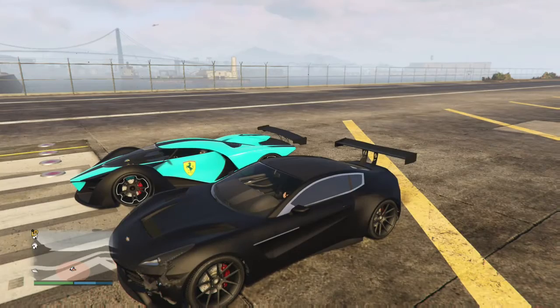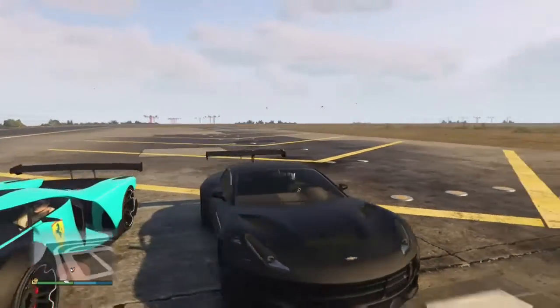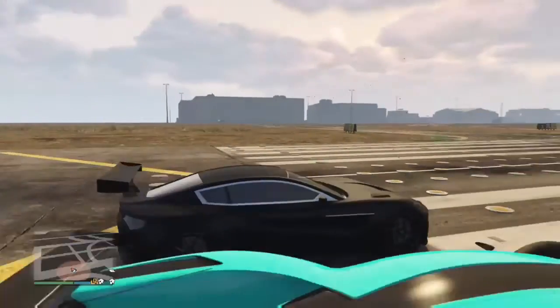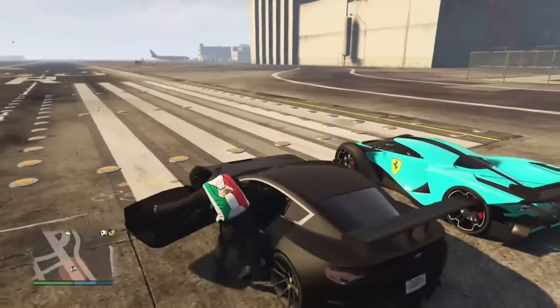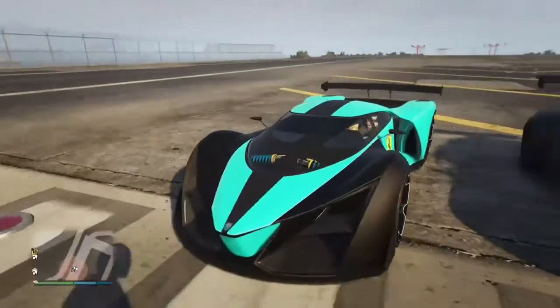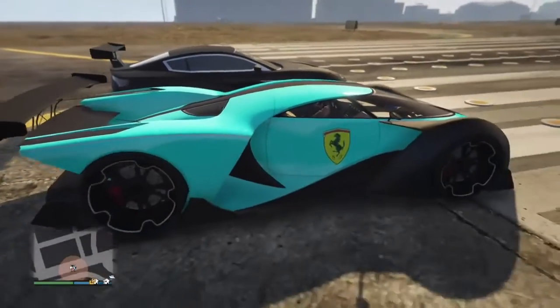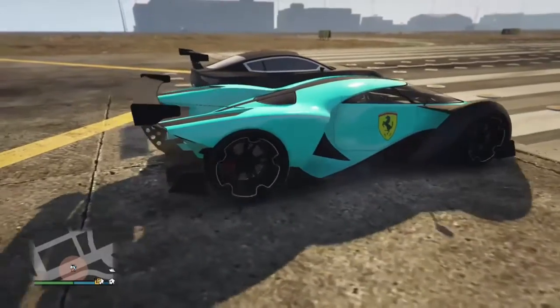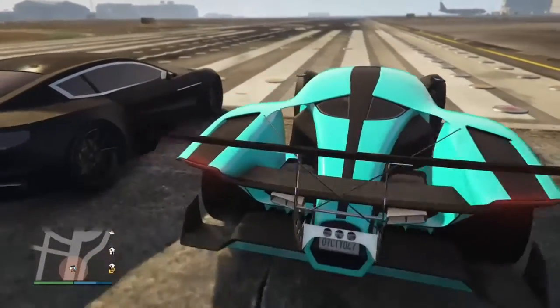Yo, what is going on guys, it's Sigmojado here once again. As you guys can tell by my previous clip of me customizing this brand new Dubaki 770 — now we are gonna be racing versus the car that came out, the Prototype. Shout out to JoblessRomo9, check out his channel, link will be down in the description below. We're gonna be doing a race versus his Prototype and my Dubaki.